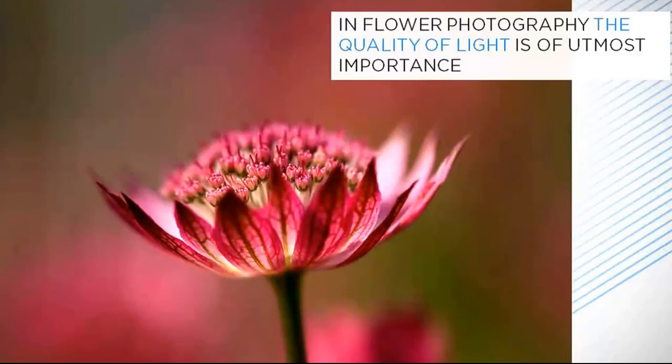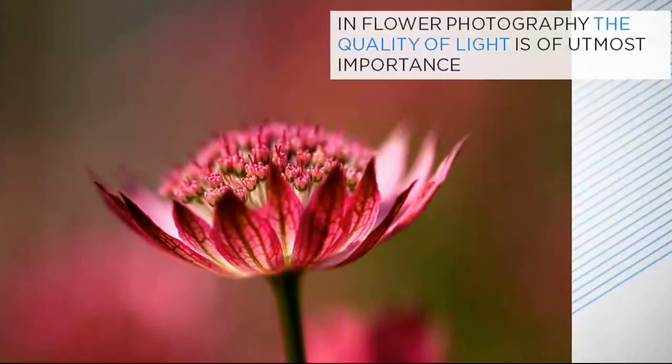Although we don't often stop to analyse the different types of light in our day-to-day lives, the quality of the prevailing light when we're taking photographs will significantly affect our images. We can't alter the light conditions when we're photographing outdoors, but at least if we have an understanding of the different types of light and how they behave in a photograph, we'll be able to make the best use of the light which we have.